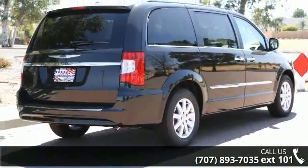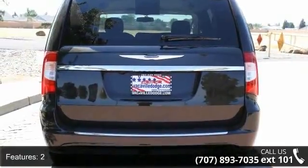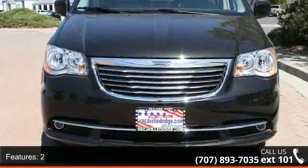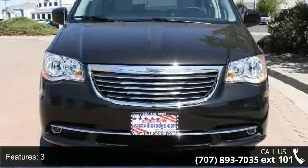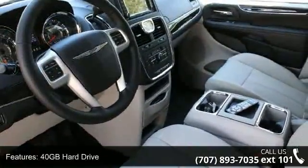Some of the top features included with this vehicle are: 2-3-40GB hard drive, 6 speakers, 9, ABS brakes, 4-wheel, active head restraints and adjustable lumbar support, power.